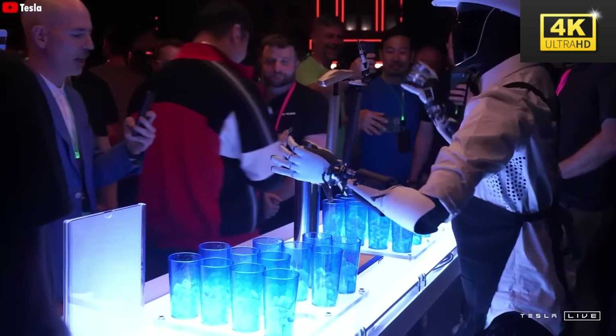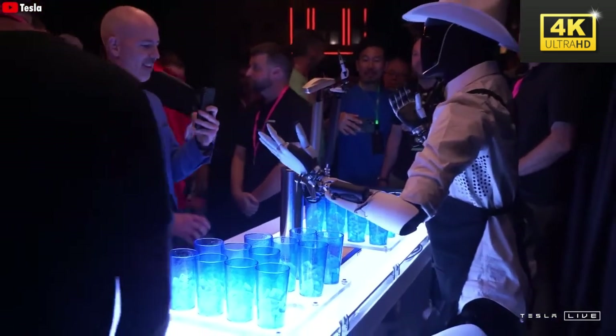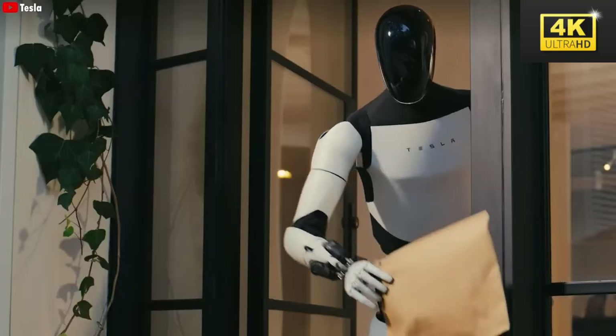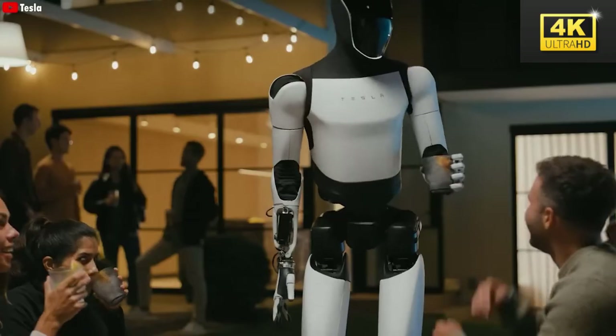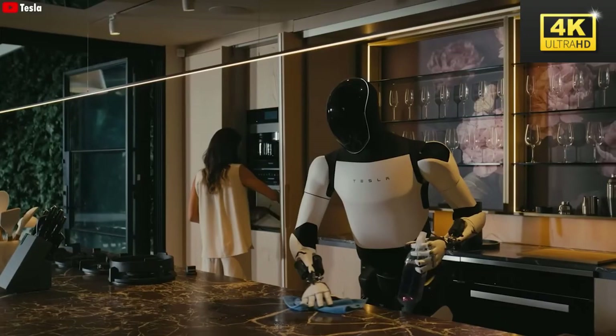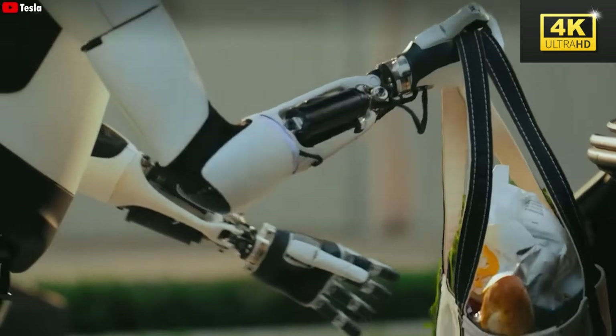The TeslaBot, known as Optimus, has illustrated its capability to perform a variety of household tasks with notable efficiency, including cleaning and serving beverages. This functionality plays a pivotal role in reshaping public perception regarding the relevance of humanoid robots in everyday life.